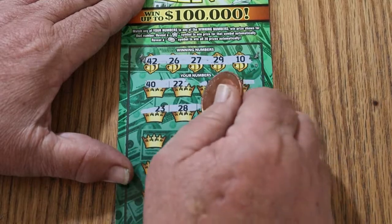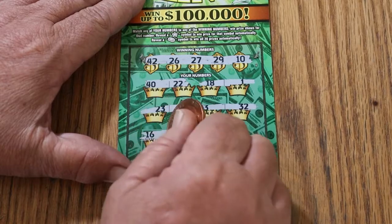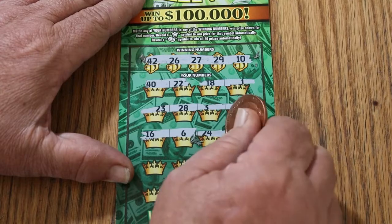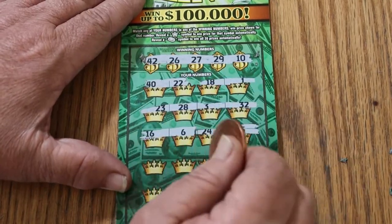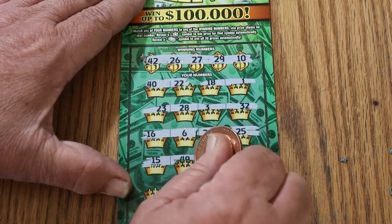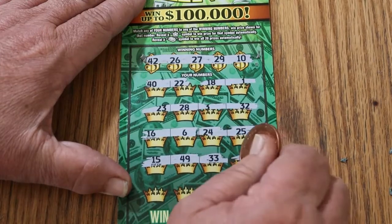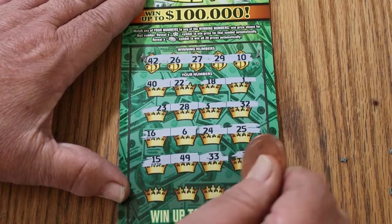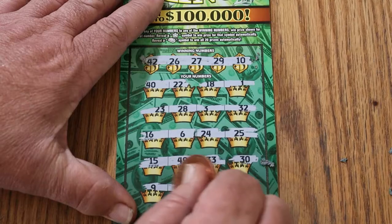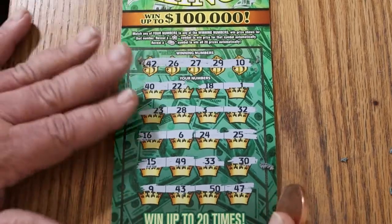Continuing ticket 20: 23, 28, 3, and 32 — no. 16 and 6 — no. 24 and 25 — nope. 15, 49, 33, and 30 — no. Tough ticket. 9 and 43, 50, and 47. Nothing on the first one.